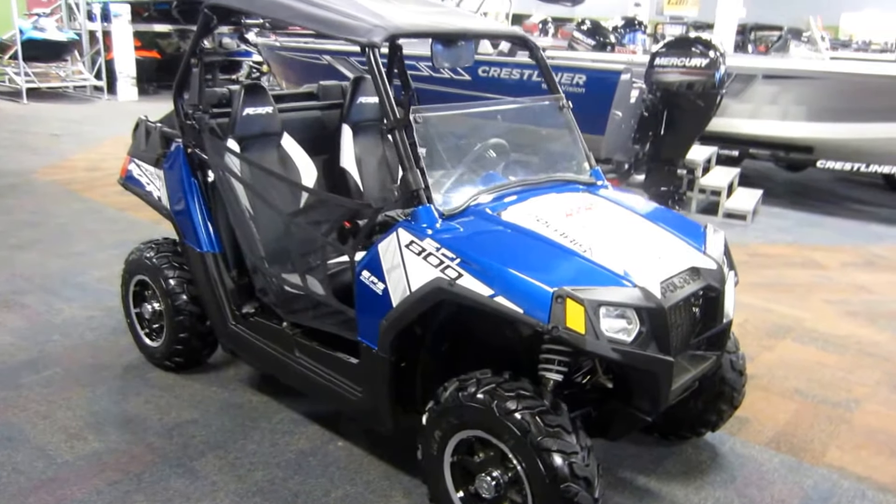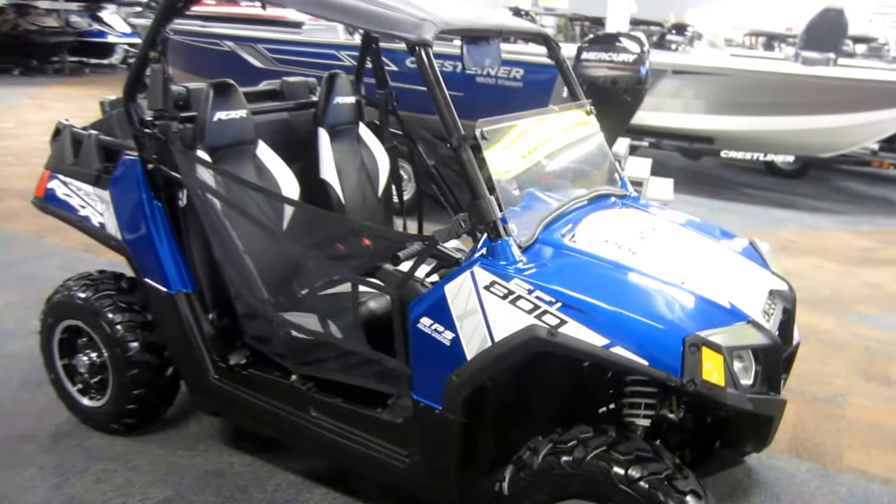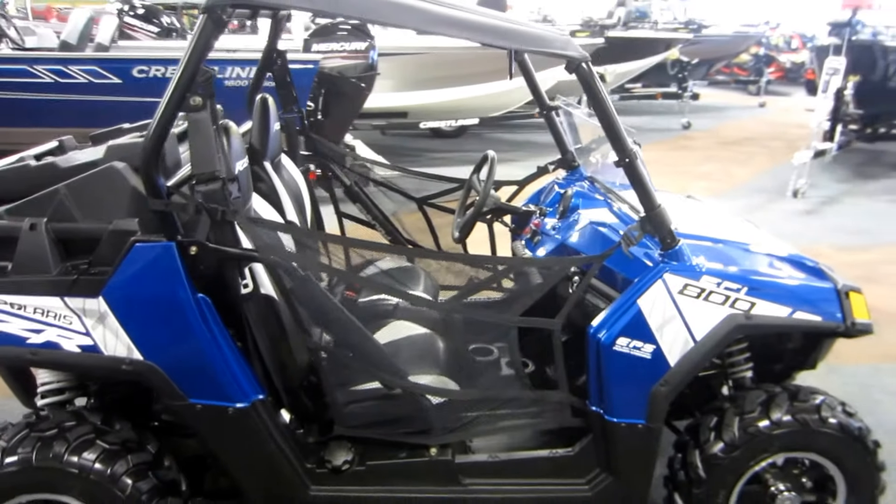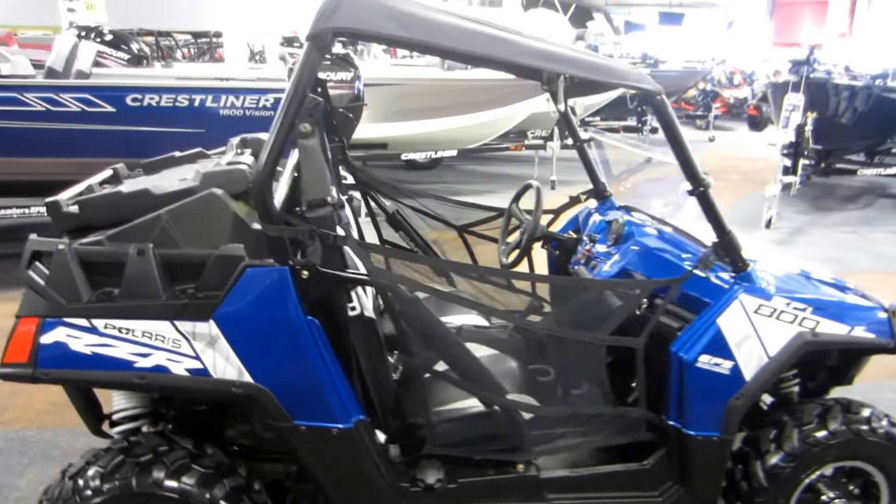This is a 2014 Polaris Razor 800 LE EPS side-by-side with 1,751 miles.